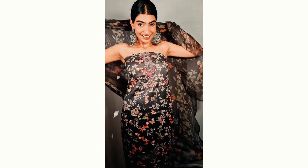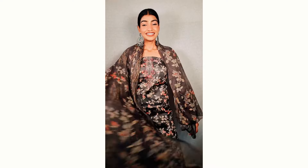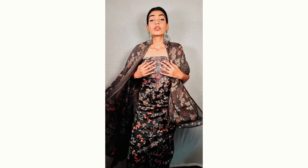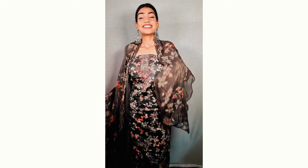It comes with a chiffon dupatta, and these beautiful chiffon dupattas are so much in fashion. The grey dupatta has a beautiful print all over it — the same print as on the top. The bottom is again plain grey. When you pair it with beautiful chunky oxidized silver jewelry, it's gonna look very beautiful. These pieces are very affordable and there are many options available in terms of print and color.